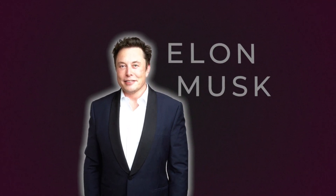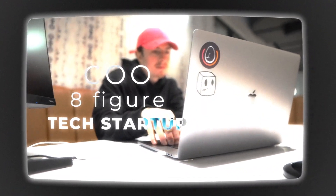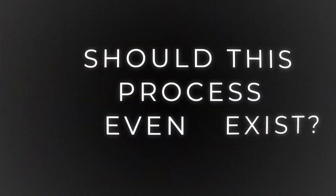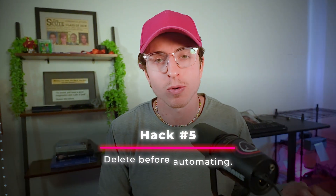Hack five. Elon Musk has a famous strategy I've adopted in my businesses — whether building my first million-dollar agency or now as COO of an eight-figure tech startup. Before automating anything, ask yourself: should this process even exist? We want to automate, improve the process, or improve the final result — but the best way to enhance a process is to delete it or remove it entirely. Hack number five is delete before you automate.